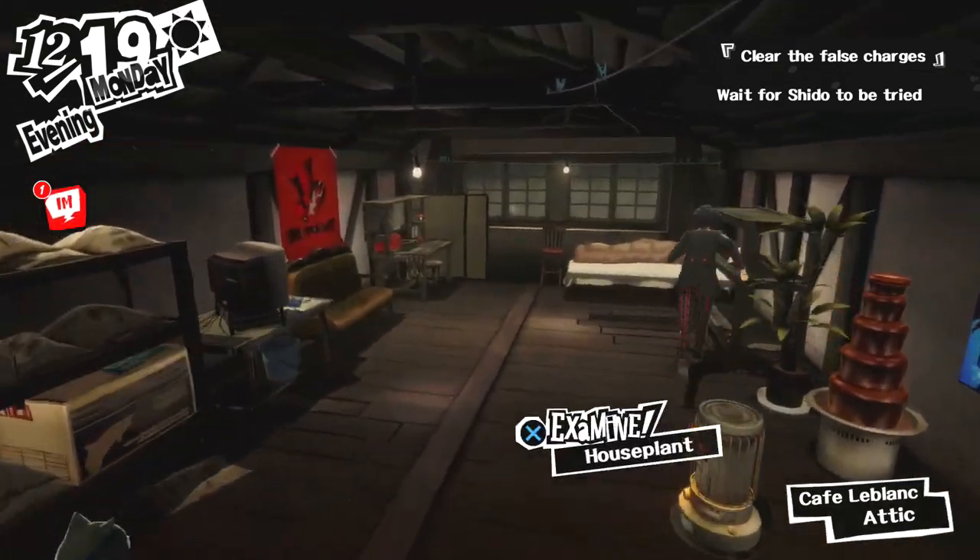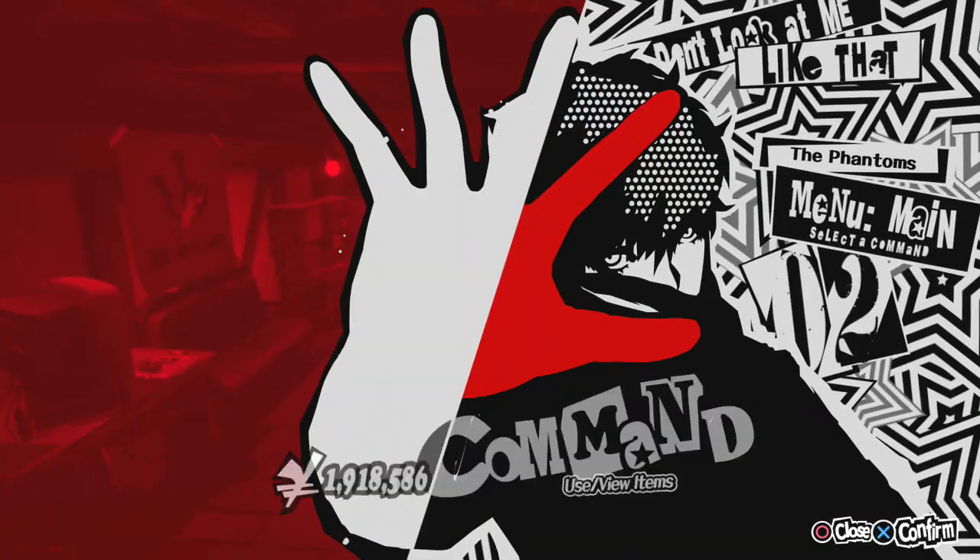The first book you can get is the Yoncha Wanderer, which is obtained in your room after cleaning the room.